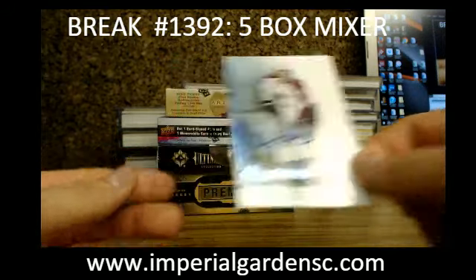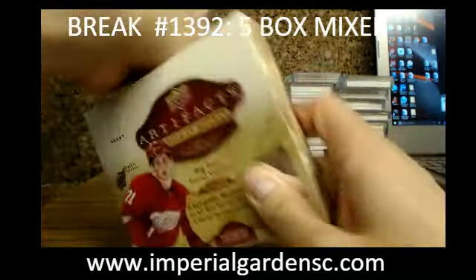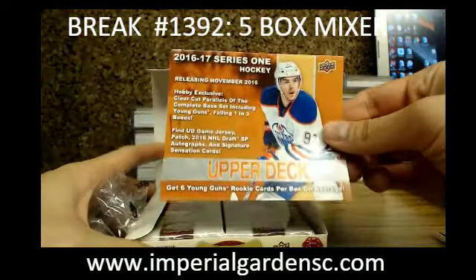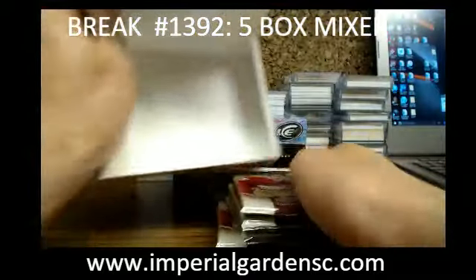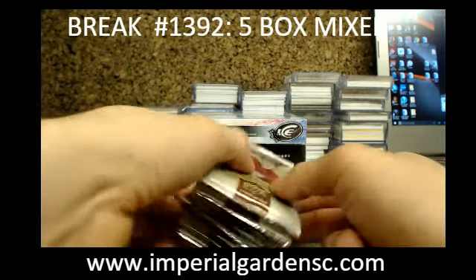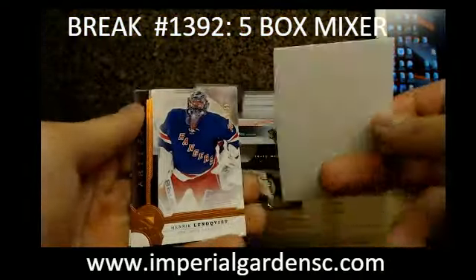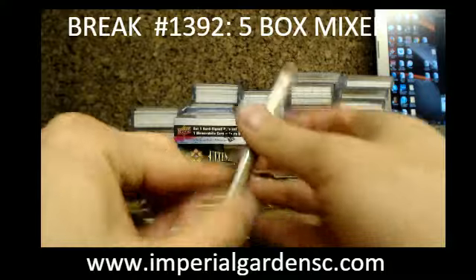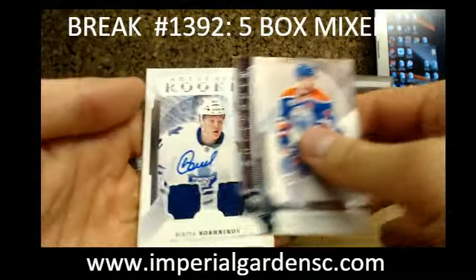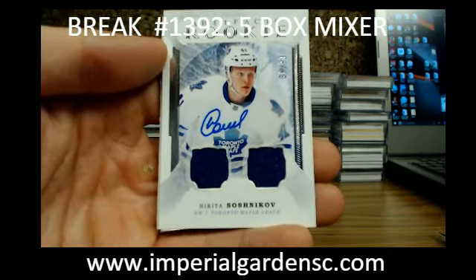Going out to Thomas. And our last one here is 1617 Artifacts. We have an orange of Henrik Lundqvist, 13 of 55 for the Rangers. And an Artifacts rookie jersey auto of Nikita Shoshnikov, 36 of 99 for Toronto.